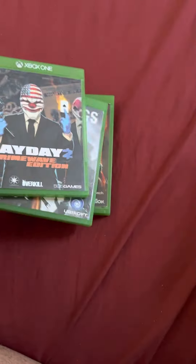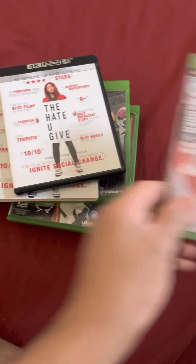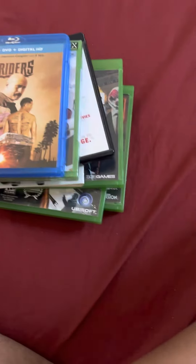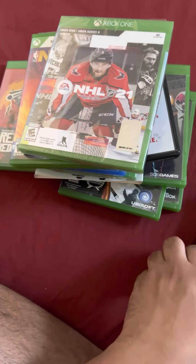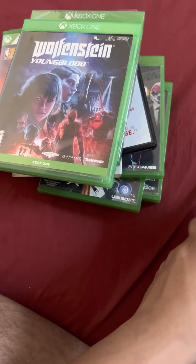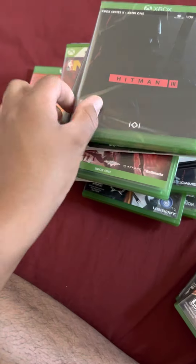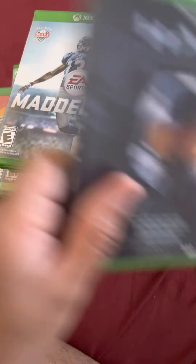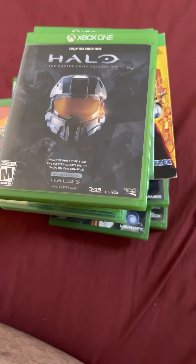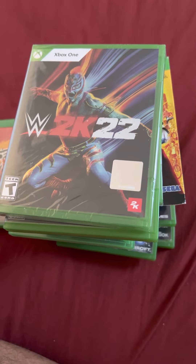So those are all my pickups: Black Ops 3, Payday 2 Crimewave Edition, Watch Dogs 1, Red Dead Redemption 2, The Hate U Give, Madden 22, Lowriders, Paid in Full, NBA 2K23, NHL 21, Wolfenstein Youngblood, Yakuza Like a Dragon Steelbook Edition, Hitman 3, Dead Rising 2, Madden 16, Halo Master Chief Collection, and WWE 2K22. Thank you guys for watching — subscribe, like my videos, and have a really good day. Peace out!